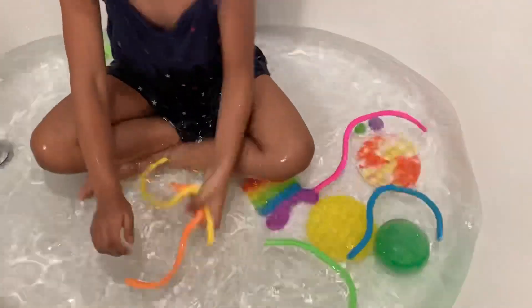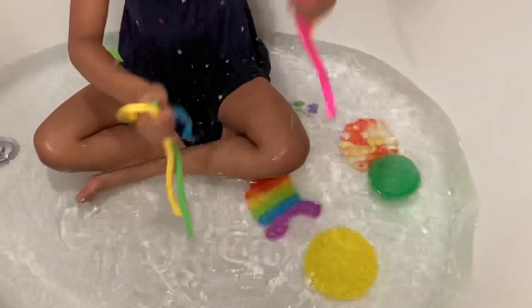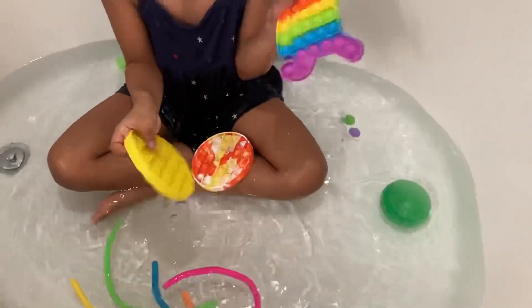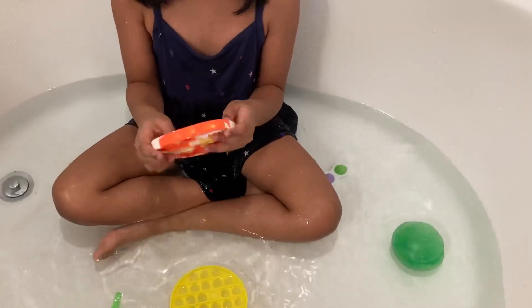I have some monkey noodles. I have three puppets. This one is from my school, this one is from a store, and this one is brand new.